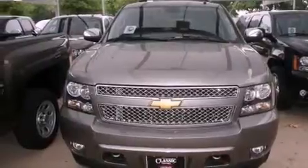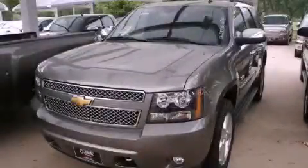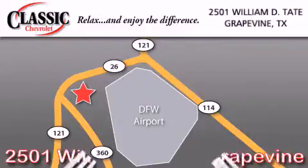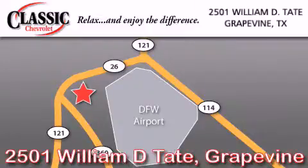Contact us today and schedule your opportunity to see this automobile in person. Classic Chevrolet is located at 2501 William D. Tate in Grapevine. Our goal is to exceed all of your expectations to ensure that you will return for future visits.